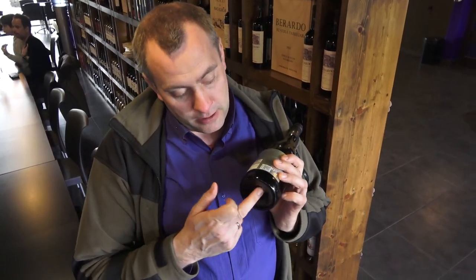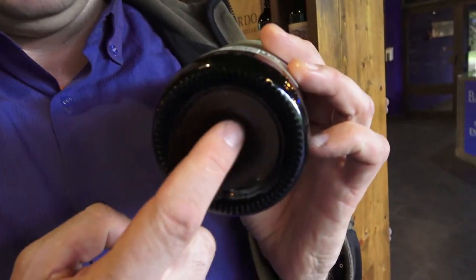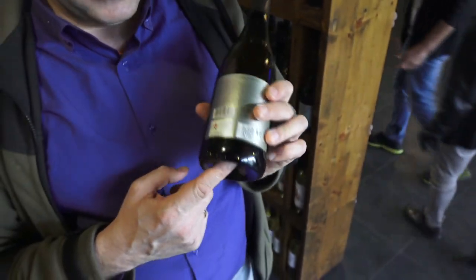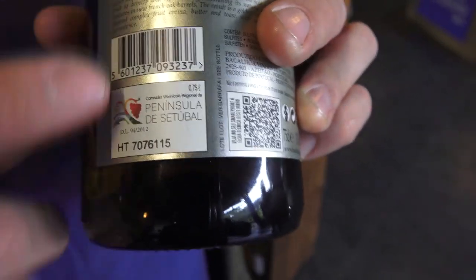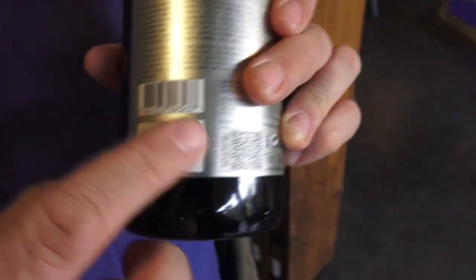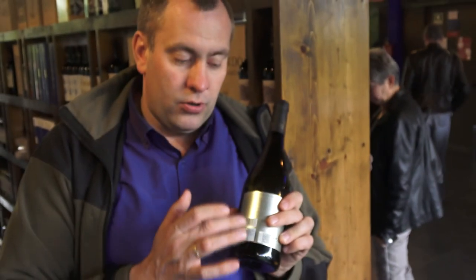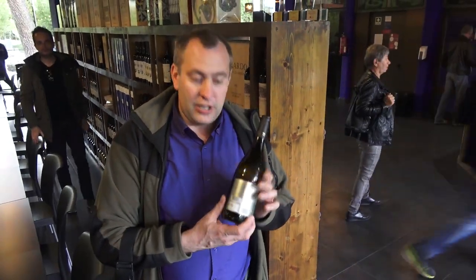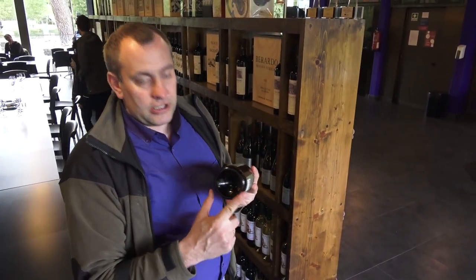The only way to identify an original bottle: the inner neck should always have a raised indentation. The label printing quality distinguishes original from fake. Those who counterfeit always make mistakes in the bottle shape.